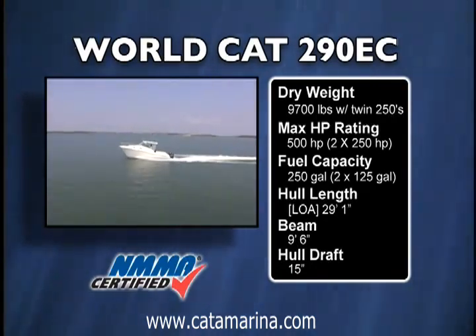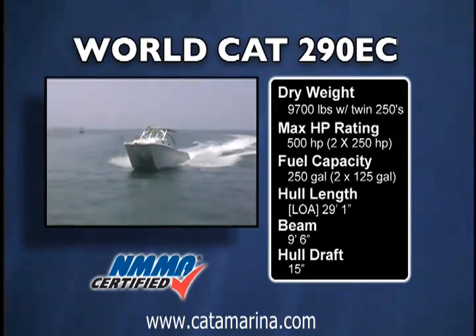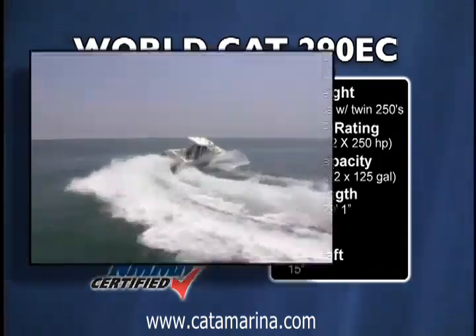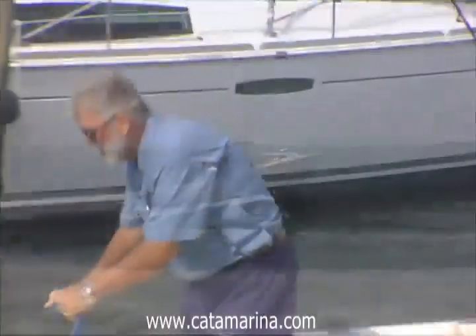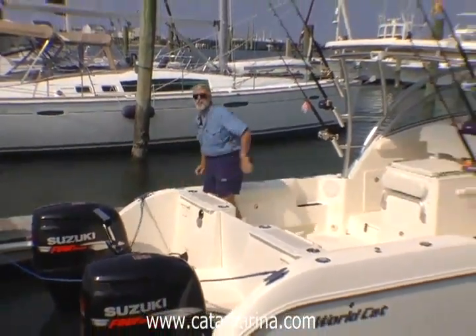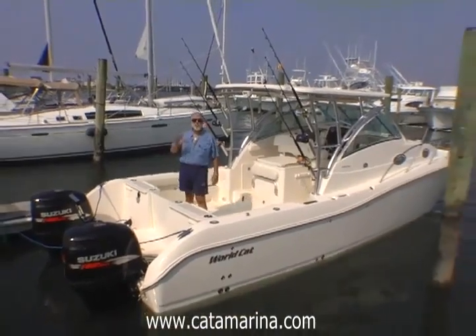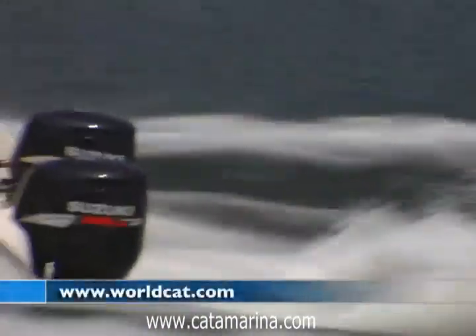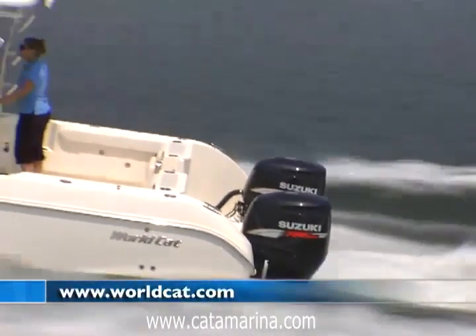Performance on the WorldCat is exceptional and better than many other catamarans. It gets up on plane instantly and it turns on a dime. So that's WorldCat's new 290 EC Express Cabin, and I got to tell you, that is one cool ride. Get down to your dealer and take it out on the nastiest day you can find. You won't be disappointed.